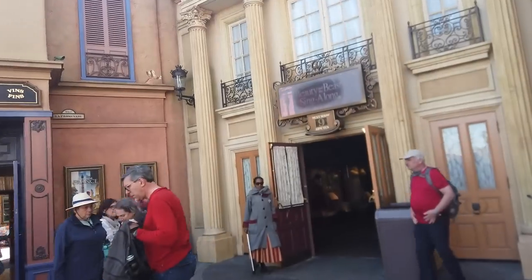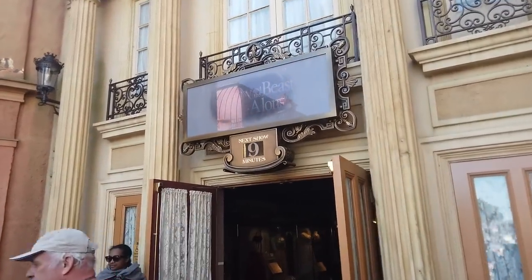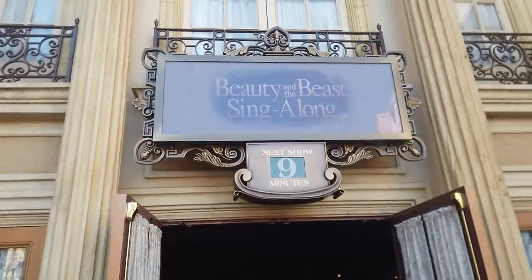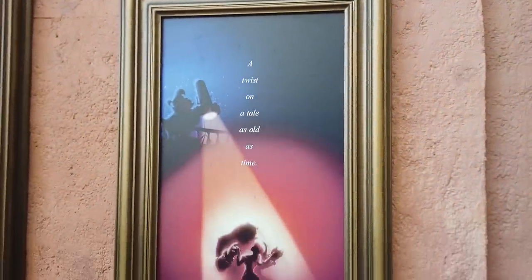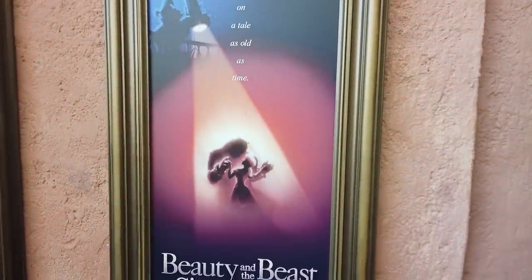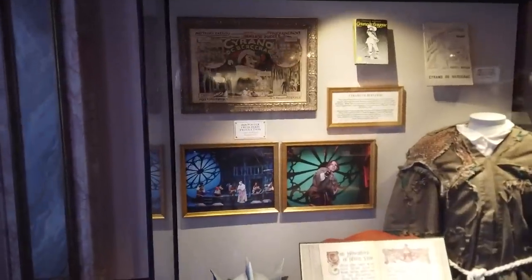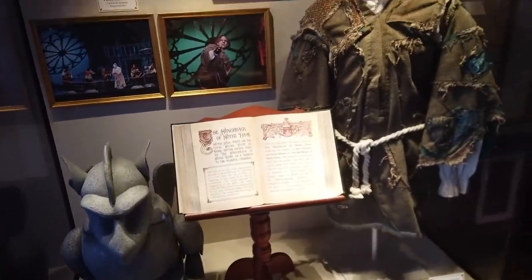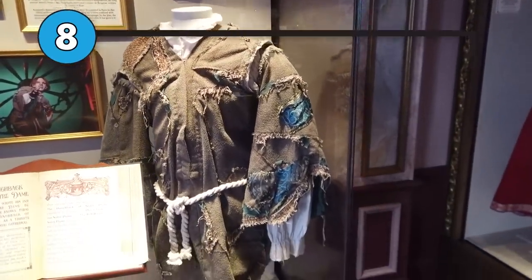It's the Beauty and the Beast sing-along, but it's a twist on the tale as old as time. Spoiler alert: Gaston's little sidekick LeFou — the one who's always getting punched and running around — according to this story, has been the mastermind of Beauty and the Beast the entire time. You can sing along to classic songs like 'Be Our Guest' and 'Beauty and the Beast,' and it features new animation sequences.